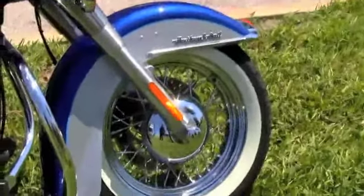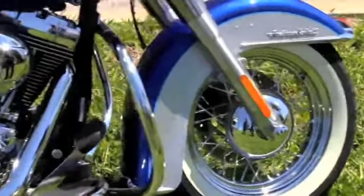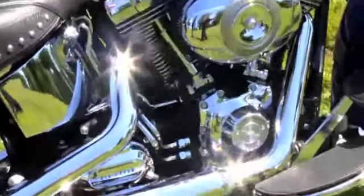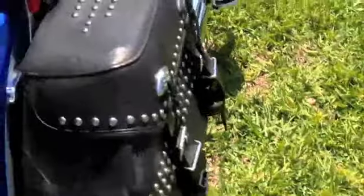The Heritage Softail features wire spoke rims, white wall tires, chrome engine guard, half moon floorboards, a 96 cubic inch engine, 6-speed transmission for those long highway hauls, and matching studded leather soft bags that match the seat.